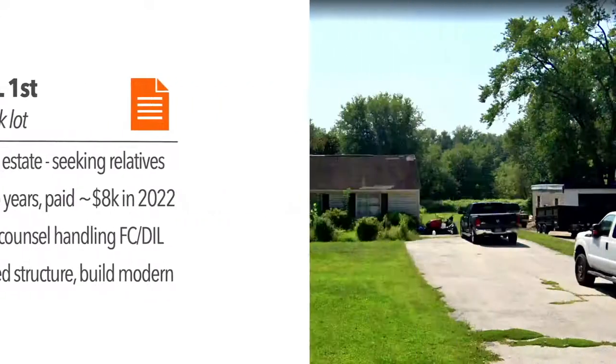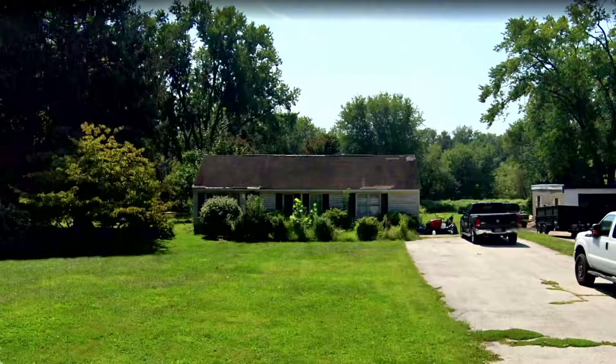All the cars in the driveway are actually the neighbors' vehicles. Shortly after acquiring the note, the neighbors called wanting to buy the property. I explained we only own the note — it's a long process to even get the deed — and we wouldn't sell anyway since we have a vision for this property. After the flooding, it's in even worse shape now.